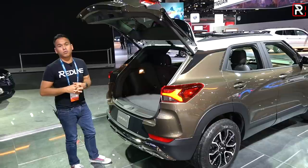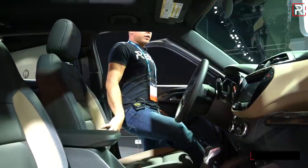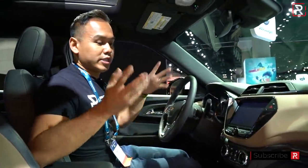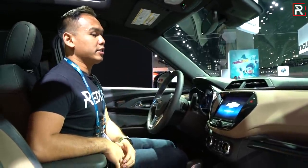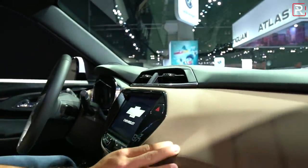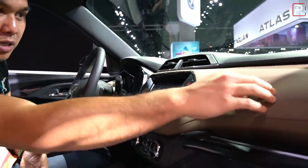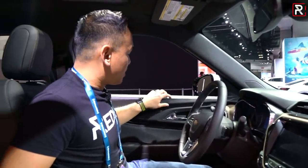Moving on to the interior of the Trailblazer, you can see it has the typical GM-style interior with a lot of contrasting materials and contrasting colors. It actually looks very nice at a glance. In terms of materials, it is hard-touch plastic here on the upper portion. Down here it's got some faux stitching with a textured plastic material — it's slightly padded but feels a little bit cheap. The door panels are also hard-touch plastic.